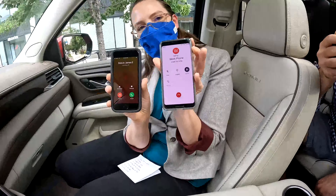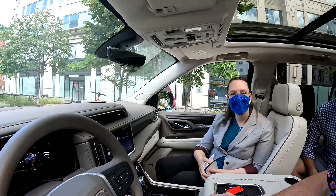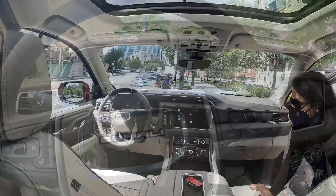This works independently of your personal device. While your phone — Apple, Android, or other device — may be linked to the Yukon via Bluetooth, the Google built-in technology runs off the built-in onboard GM OnStar network that is run over the AT&T network. Again, just like at home, your phone often operates separately from your home's internet connectivity.